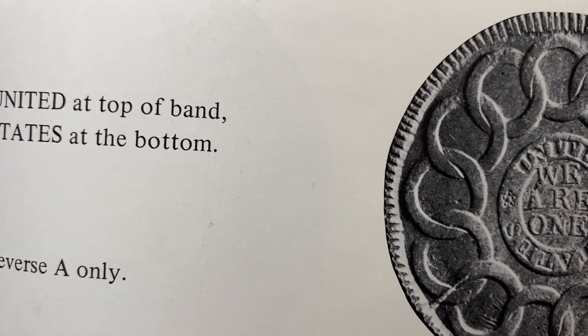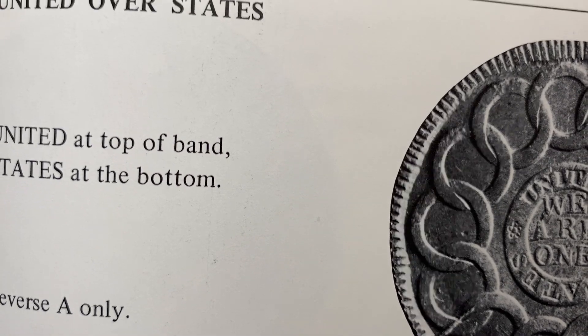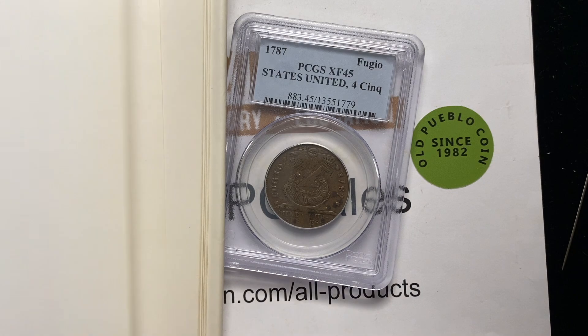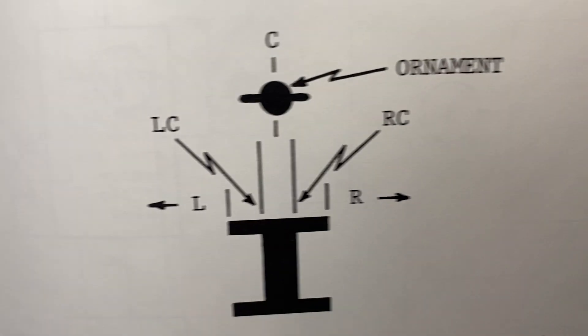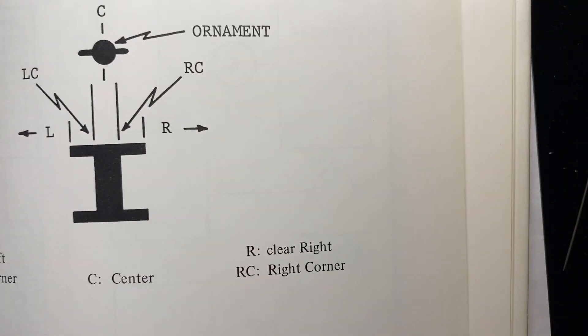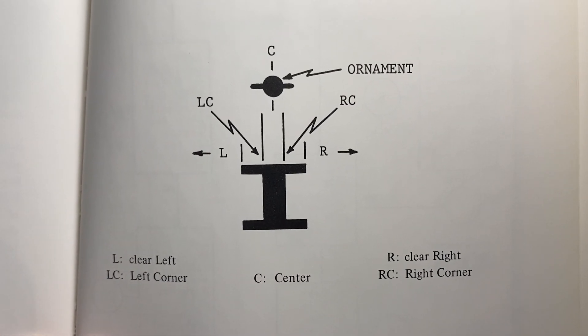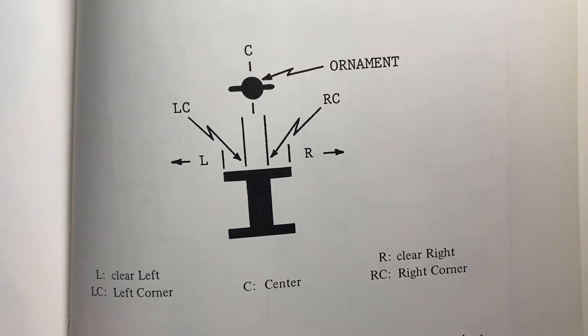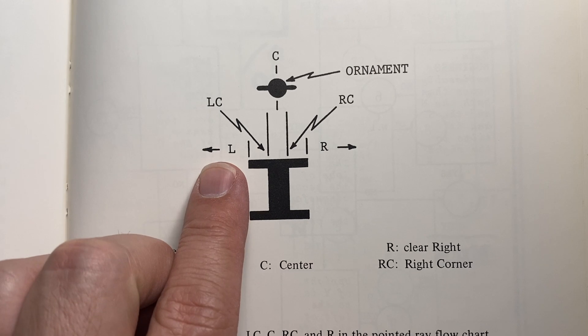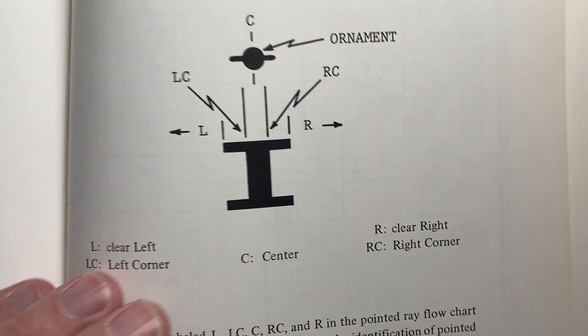You've got all kinds of different varieties. What's most interesting to me is that there's a flowchart in the middle of the book that starts off with the ornament over the word 'I.' Based on whether it's centered, left of center, right of center, or right, you get into the main flowchart.